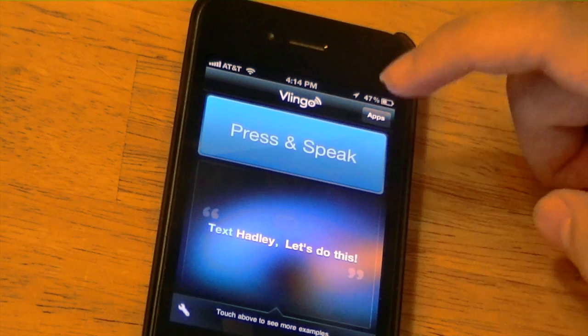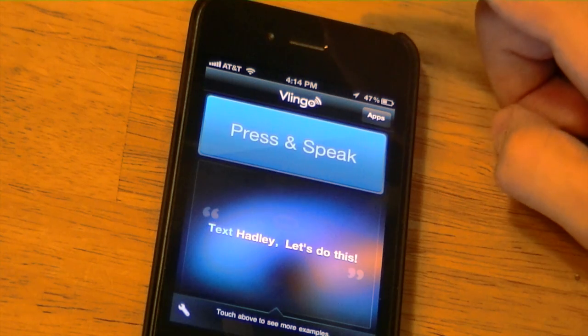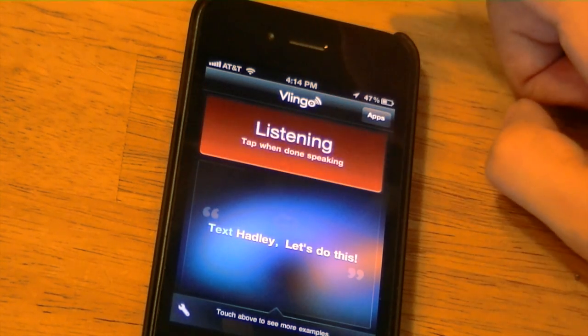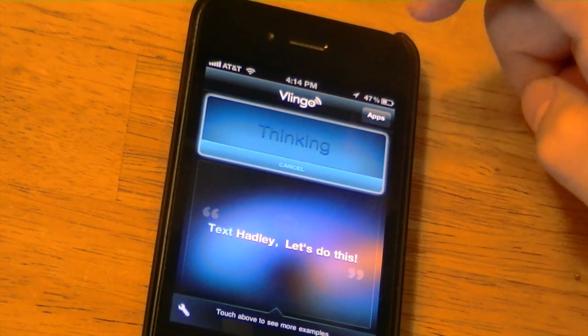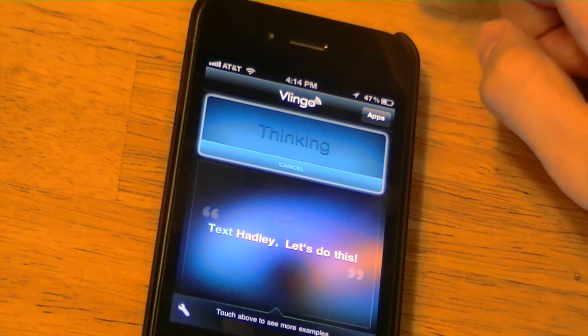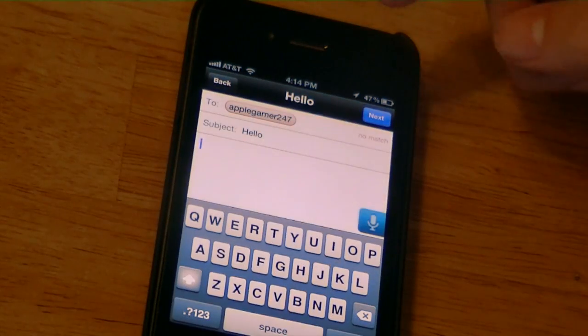I'm going to do a few more things to demonstrate — I'm going to do an email. 'Email applegamer247, subject: hello.' As you can see it emails me and the subject is hello.